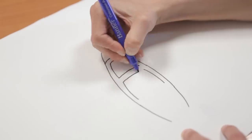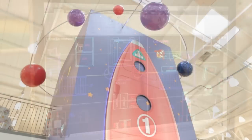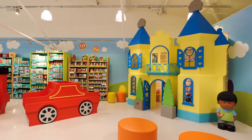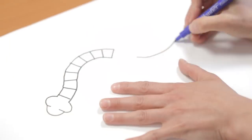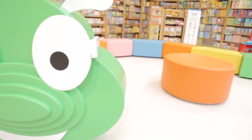In ELC, we've got the rocket, which is a fantastic feature within the store. Once you come up onto this floor in ELC, we've got the windmill, the castle, and the book area — fantastic areas for children to interact and really get engaged with the ELC products and toys.